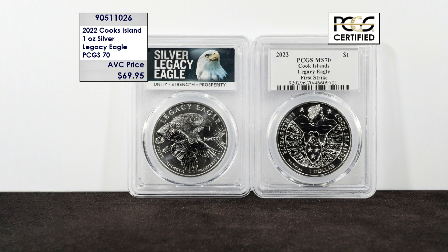For these same stunning coins in perfect 70 condition, they struck just 100,000 total coins in this beautiful Legacy Eagle design. When you look at population reports today, just 7,792 exist in perfect 70 with PCGS — a fraction of the total mintage.